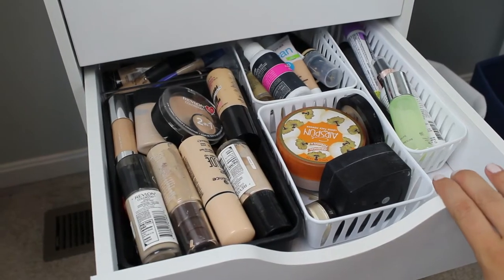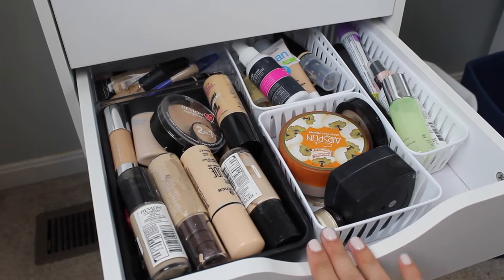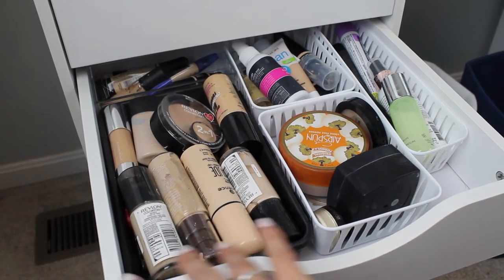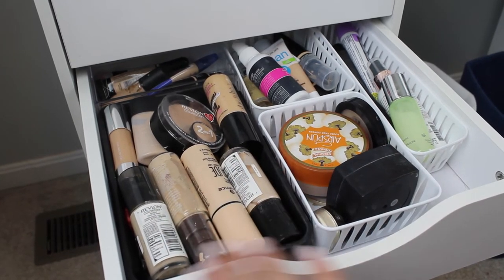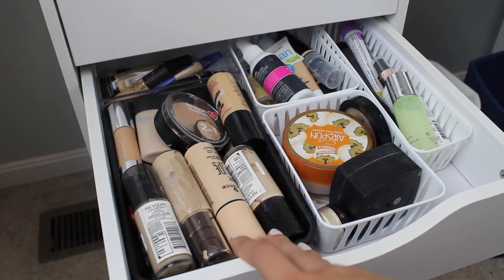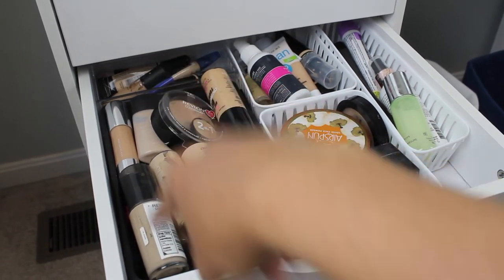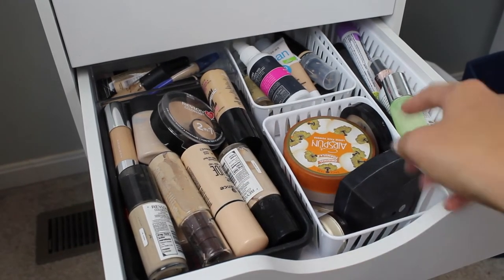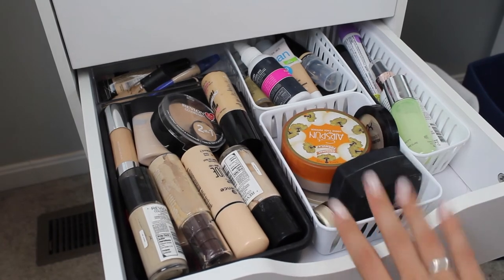In the next drawer down, we have a lot of my face products. These drawers pull out pretty far. You had to assemble all of it, but it was actually very easy — don't be intimidated by that at all. These are all of my face stuff. I have a lot of my foundations in here, concealers in the back, and these are just my powders in here.